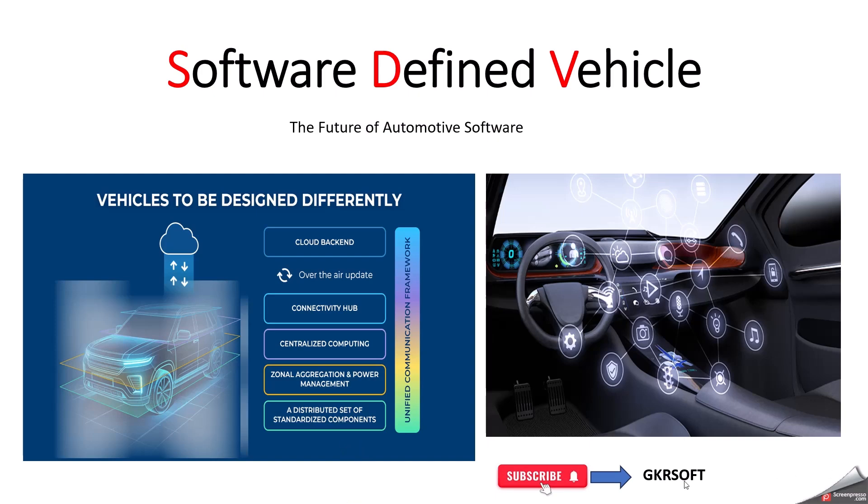Hello everyone, welcome to our YouTube channel GKRSoft. In this video, we are going to discuss about software-defined vehicle. This is one of the hottest topics in the current automotive industry. That's why I have mentioned in this slide as the future of automotive software. Do you know how your car today is more like a smartphone on wheels? That's what we are going to discuss in this video.